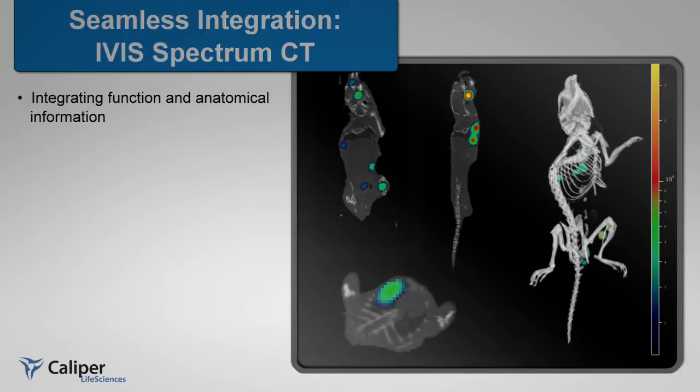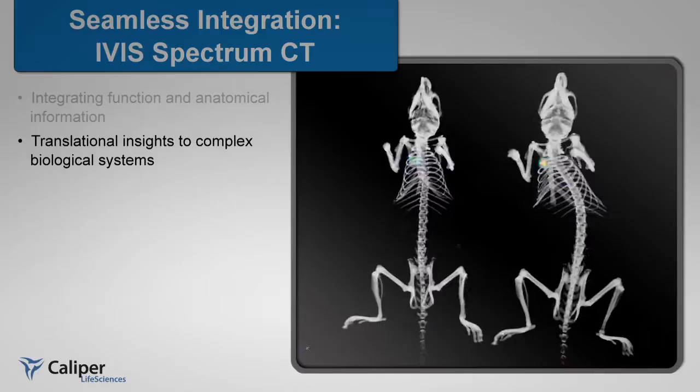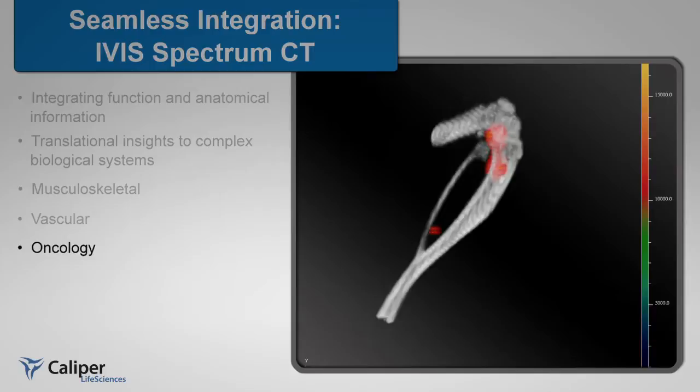The IVIS Spectrum CT integrates molecular and anatomical longitudinal studies, providing researchers with the necessary insights into complex biological systems in small animal models. The combination of functional optical data in context with Micro-CT is critical for a wide variety of biomedical applications,